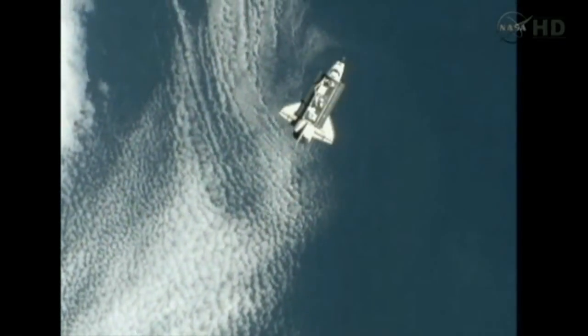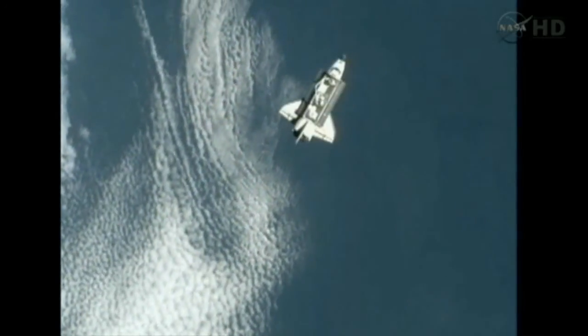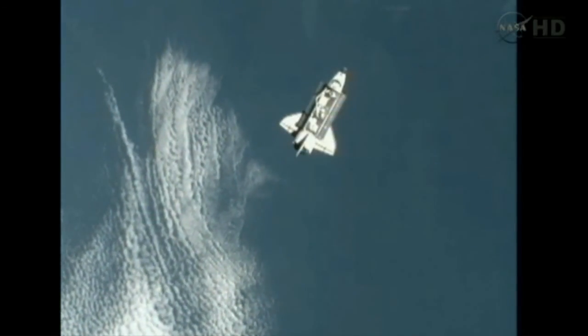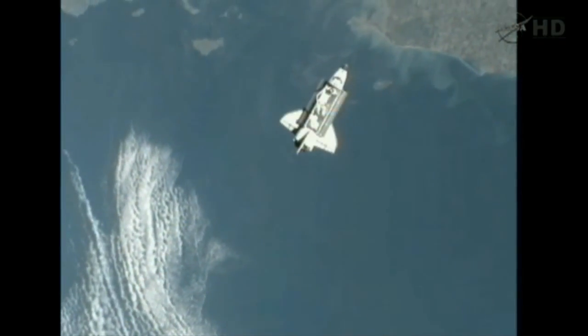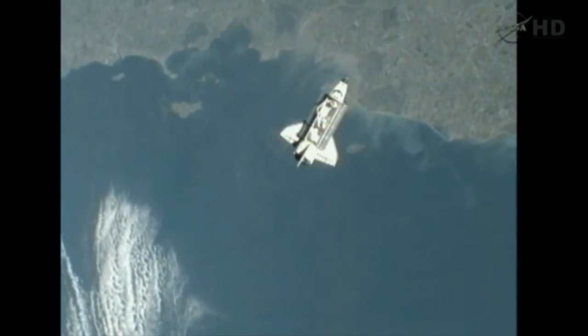Houston, handheld laser report 844, and TCS we've dropped the lock right now. Endeavour, we copy.